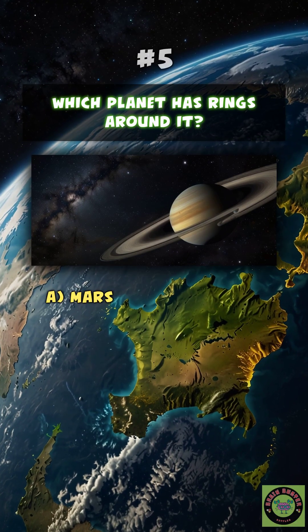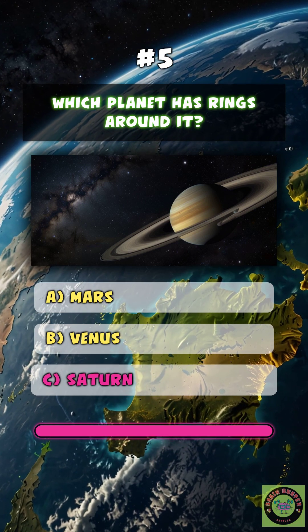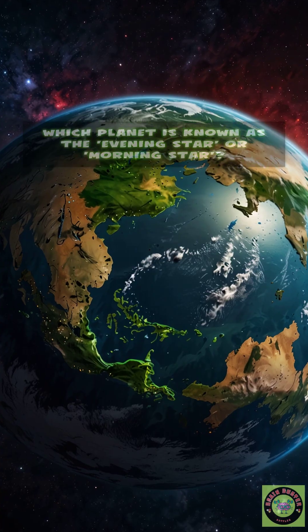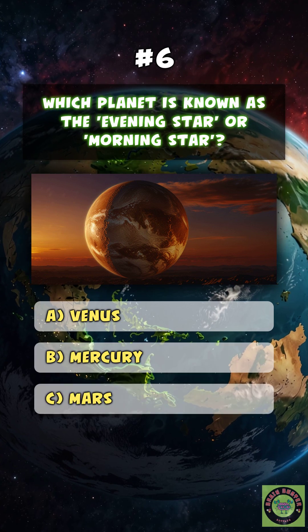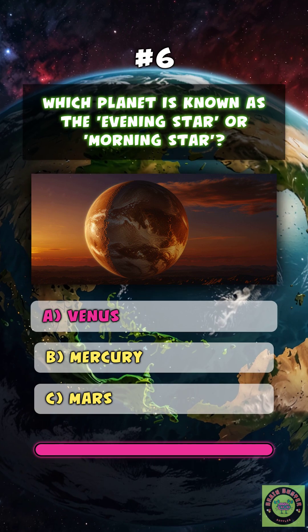Jupiter. Which planet has rings around it? C. Saturn. Which planet is known as the evening star or morning star? A.